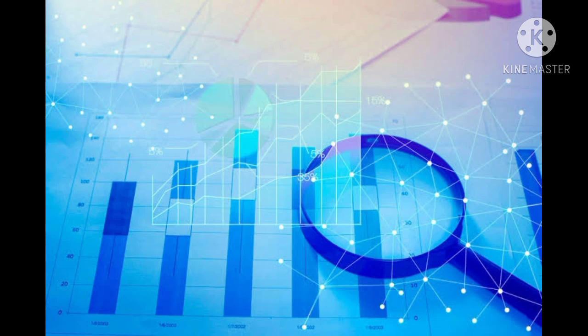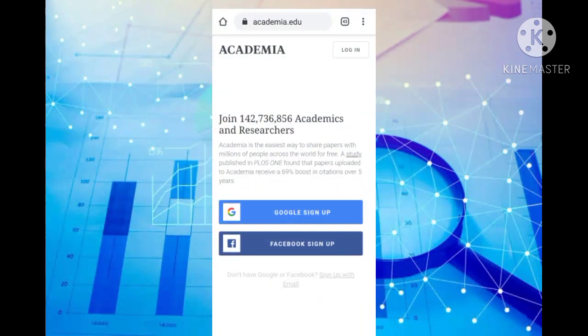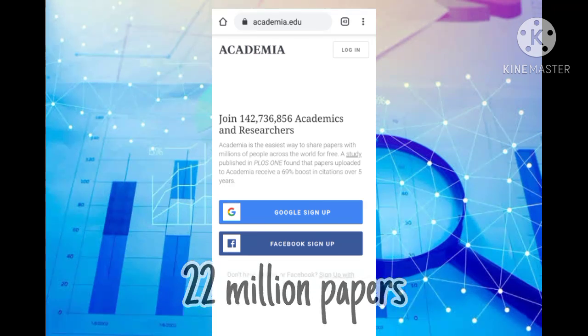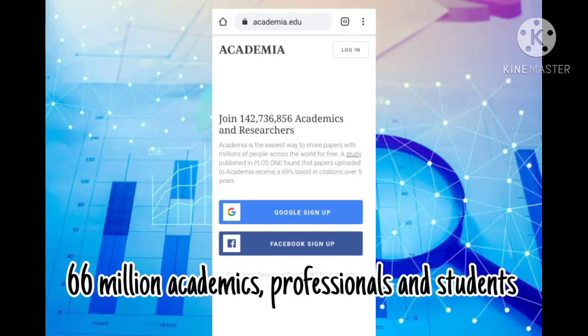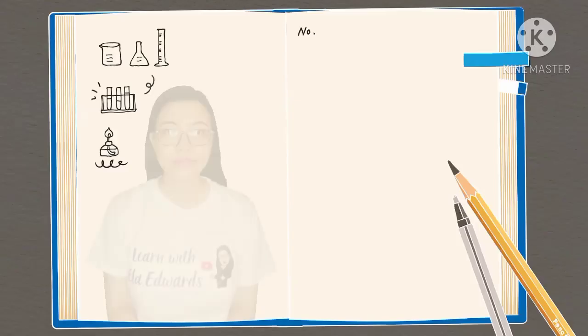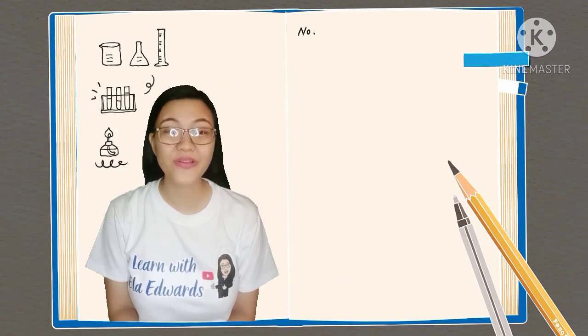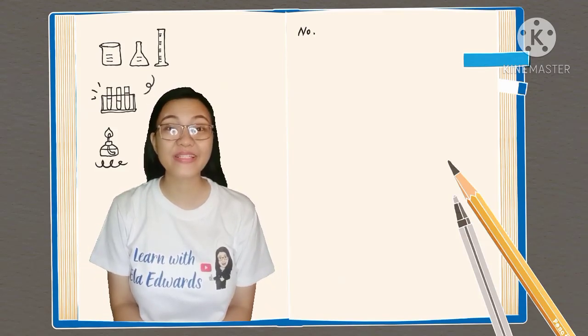Our fourth website is called Academia. Academia is a platform for sharing academic research. Academics have uploaded more than 22 million papers, and 66 million academics, professionals, and students read papers on Academia every month. So those are the websites you can use for your research paper or thesis, particularly science research.